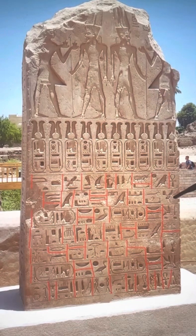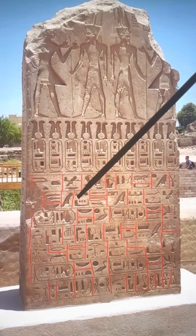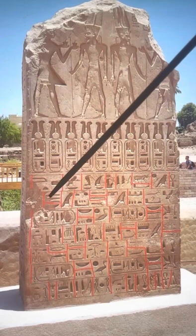Then over here it says the one who subdues the foreign lands. Then you come to the third name, which is the Golden Horus name. Here it says great of victories in all the lands.